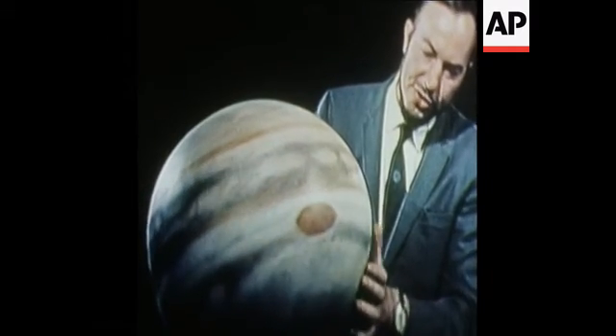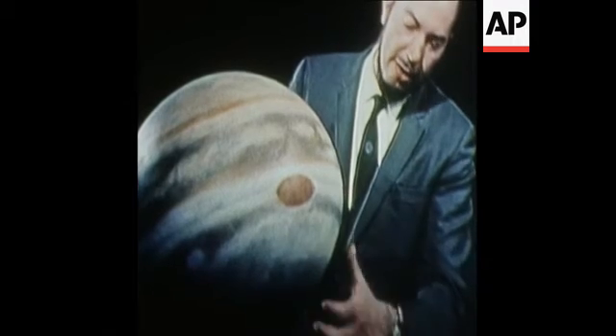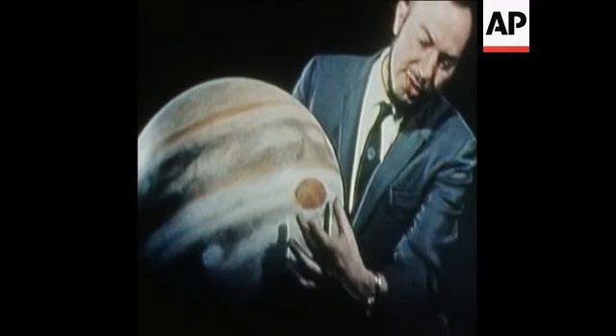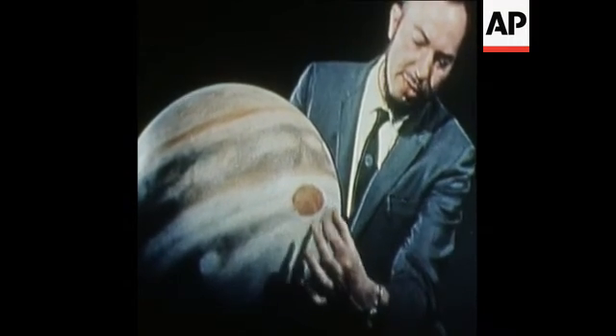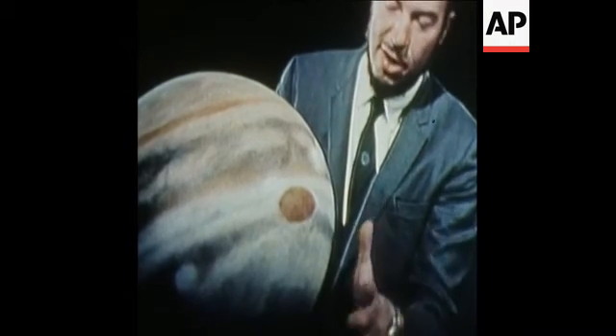One of the most prominent features as observed from Earth is what they call the Great Red Spot. The size of the spot is about equal to three Earth diameters. So this sort of puts the planet in perspective.